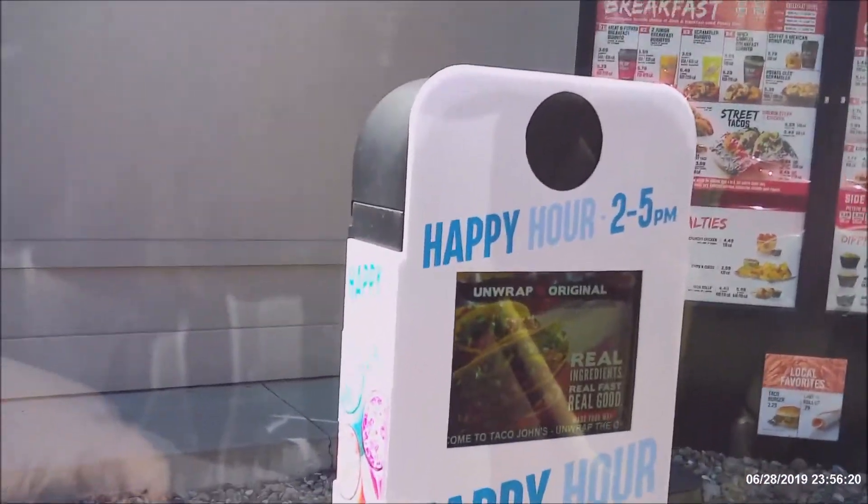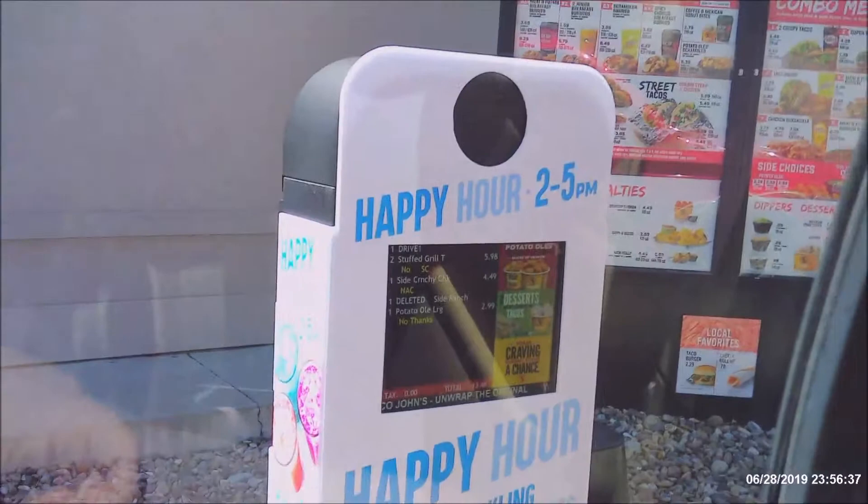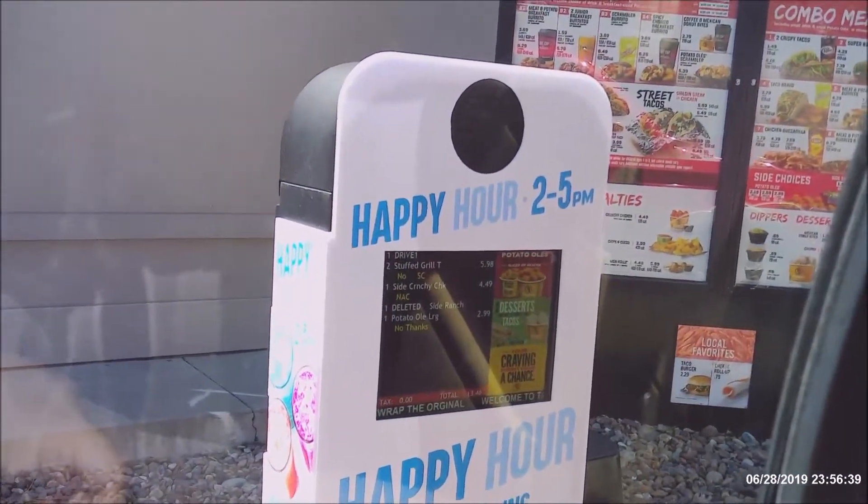Hi, I need two stuffed grilled tacos without sour cream. Yes, I need an order of crunchy chicken, and could I get that with cheese instead of ranch? And then a large order of potato olés please. That will do it. Thanks.